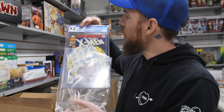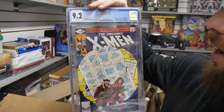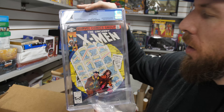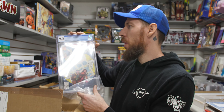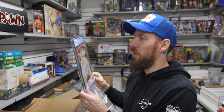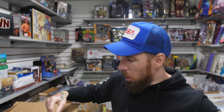One of my favorites — X-Men 141, Days of Future Past. 9.2 white pages. I've got a 141 and 142. This is my favorite cover of the two by far. I absolutely remember this growing up, seeing this multiple places. It's been cover-swiped extensively. Love the John Byrne art on that.